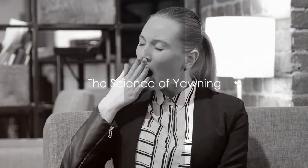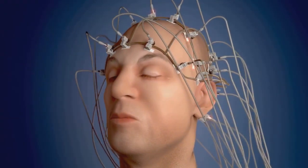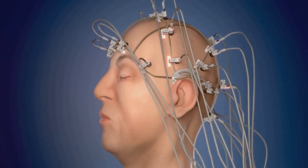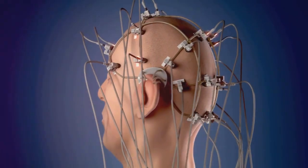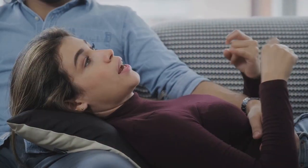Yawning — it's contagious. But why? Let's dive into the science behind this intriguing human behavior. Contrary to popular belief, yawning isn't just a sign of boredom or sleepiness. It's a complex reflex act that involves simultaneous stretching of our eardrums and a deep inhalation, followed by a slower exhalation. Some theories suggest yawning helps keep our brains alert, cools them down, and even prepares us for a change in activities.